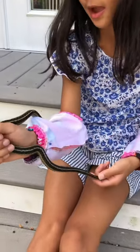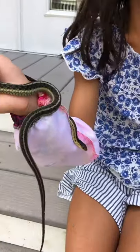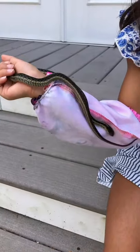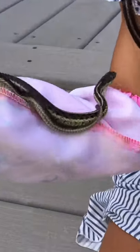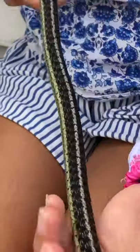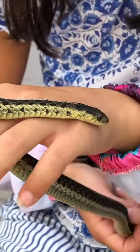Monkeys also have that type of tail, except for one monkey in Costa Rica called the spider monkey. Snakes use their tongue to smell things in the air.